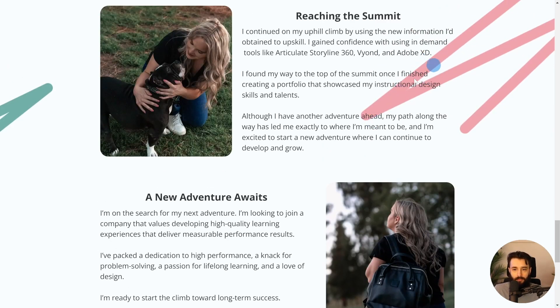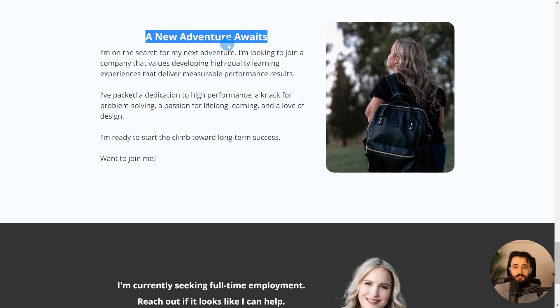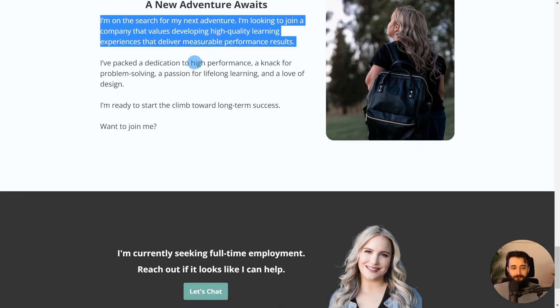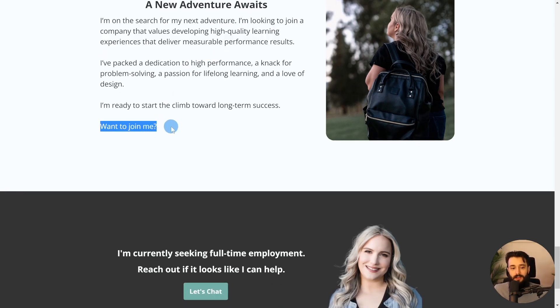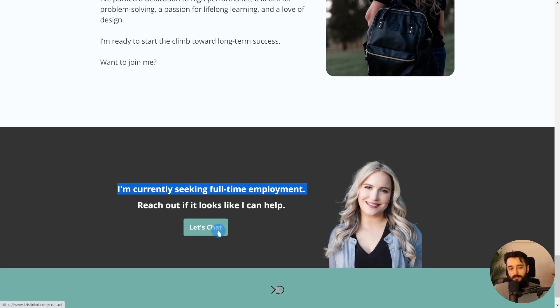Same feedback — I might not want the decorative elements to overlap with the text, but really good way to be consistent with these design elements. It's pretty minimal detail here, so very good. 'A new adventure awaits' — the story continues. 'I'm on the search for my next adventure.' She's not on the search anymore because she found her next adventure and is probably not in any rush to update the website since she's onboarding at Amazon. But very cool — and then that call to action: 'Want to join me? I'm currently seeking full-time employment. Reach out if it looks like I can help.' Very, very well done.